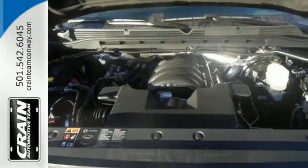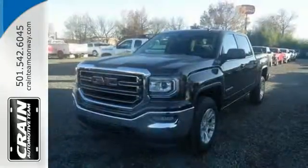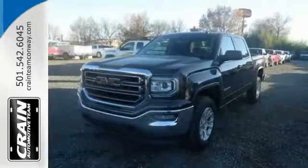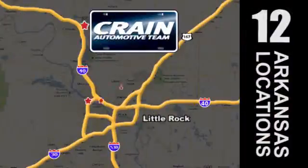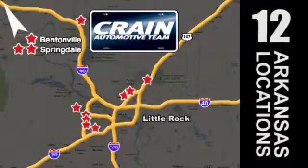The self-assured demeanor is the result of hard work. Take this truck for a test drive today. Visit us anytime at craneteam.com. Go, go, go — the Crane Team's got them. Craneteam.com.